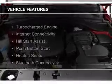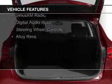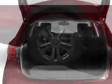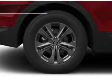The features include a turbocharger, internet connectivity, hill start assist, push-button start, heated seats, Bluetooth connectivity, Sirius XM satellite radio, digital audio input, steering wheel controls, and alloy rims.